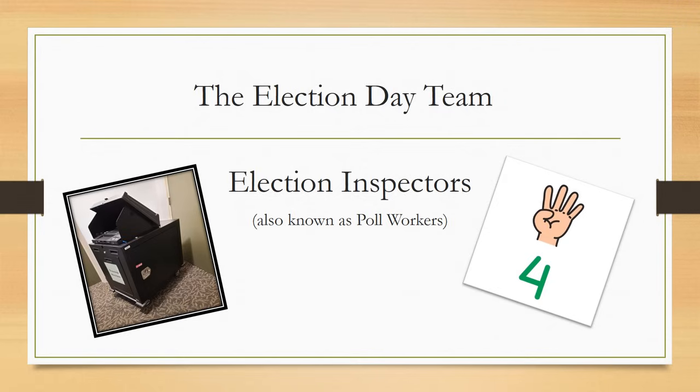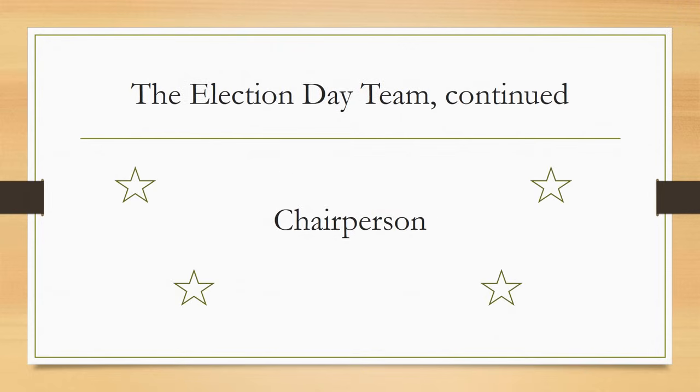Inspectors must maintain order in the polling place at all times. If voters do not comply with your attempts to maintain order, you may call the police or sheriff's office — these officials are required by law to help you. All inspectors must wear their proper identification badges found in the green supply bag. If not previously assigned by the Board of Elections, the four inspectors are to choose a chairperson among themselves. While the chairperson has specific responsibilities, they should not be left to do the majority of the work.